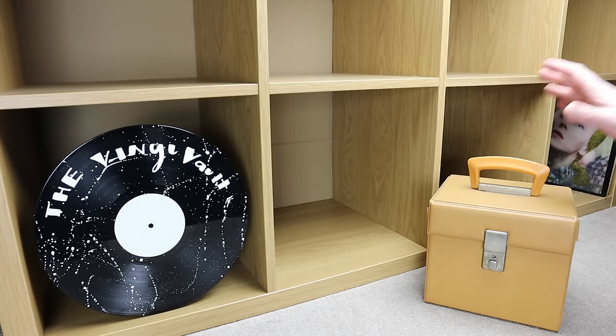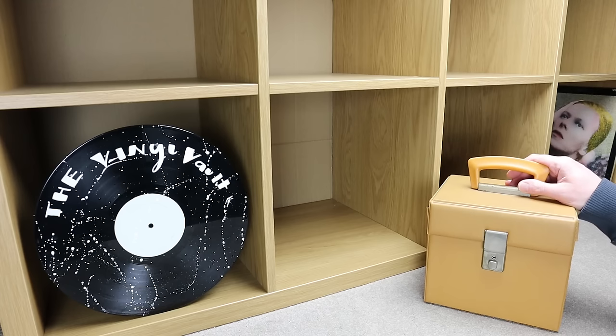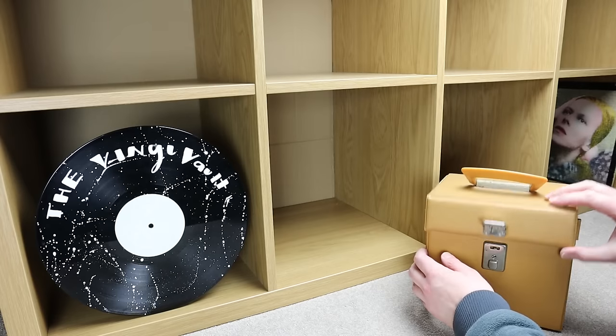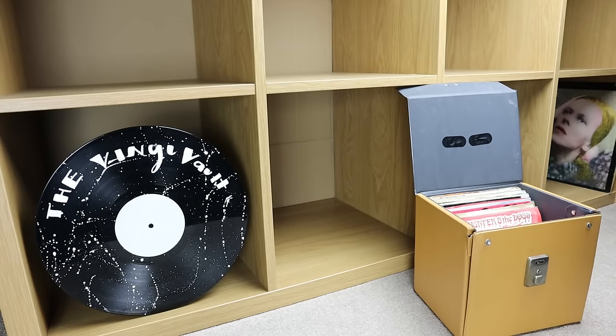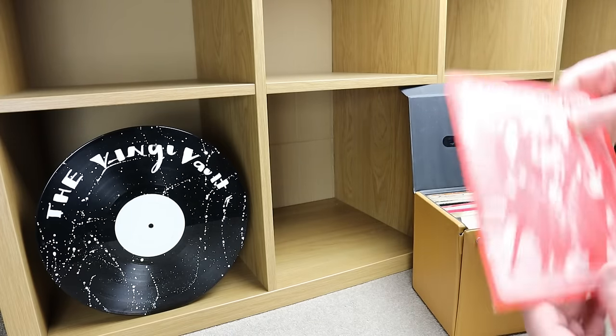Hi everyone, welcome back to my channel. Guess what's in the box — yep, a nice little punk collection picked up today. Paid 25 quid for this box; I think it's a bargain — you can tell me when you see the contents. It's not often that I find a whole load of punk records, but I had a lucky day. Let's have a look at what's in the box.